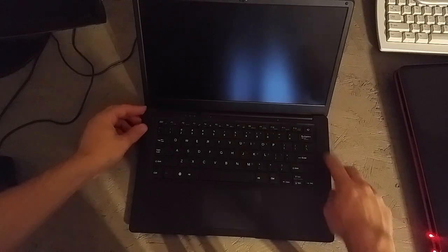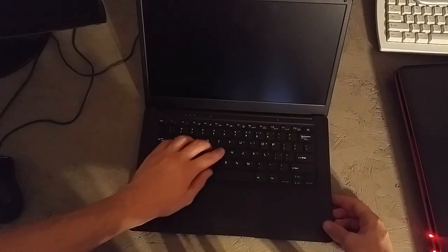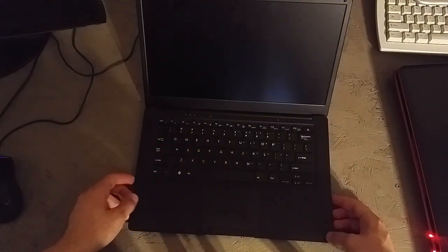Battery life is still good. Hinge is still good. It still feels great. Keyboard is still great. Trackpad is great. It's not too worn, although it is only six months in.